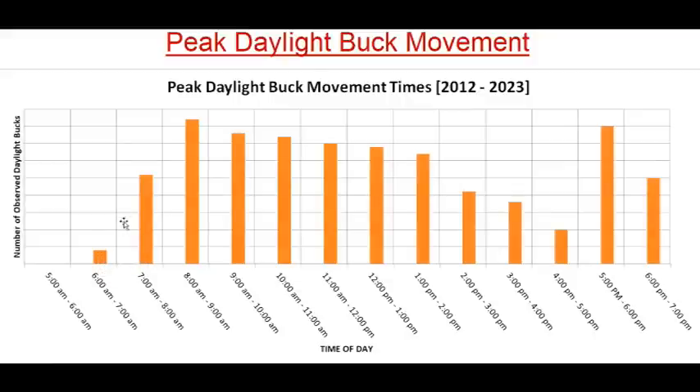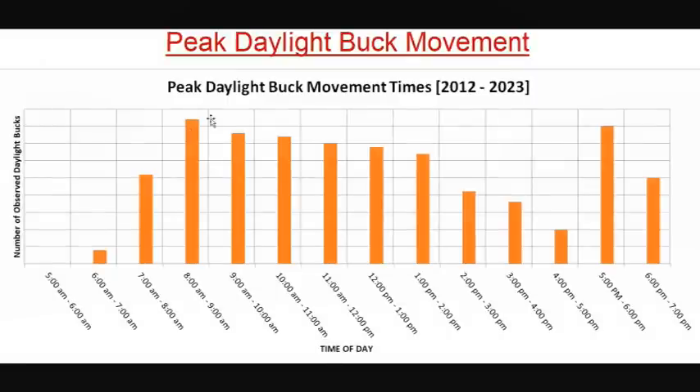Right away, one of the first things that jumps out at me is just that big spike in activity right at the 8am hour.